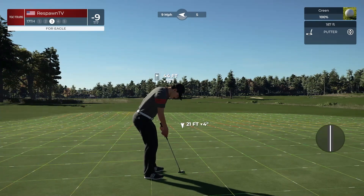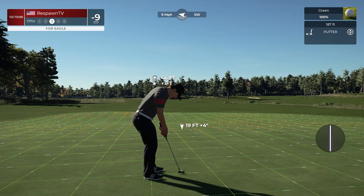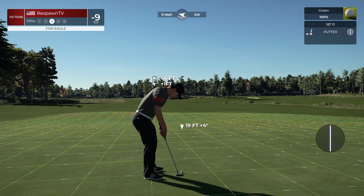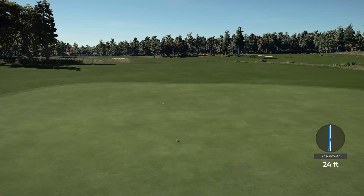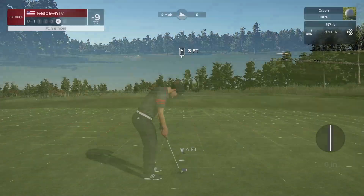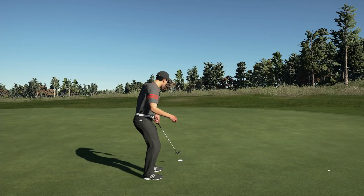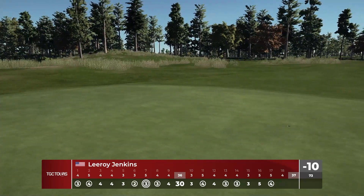Especially coming down into this red slope — boy, that's even worse. Man, I will take that though. What a lag putt — for a second there I thought that was going to fall, it looked like it wanted to fall, that's for sure.